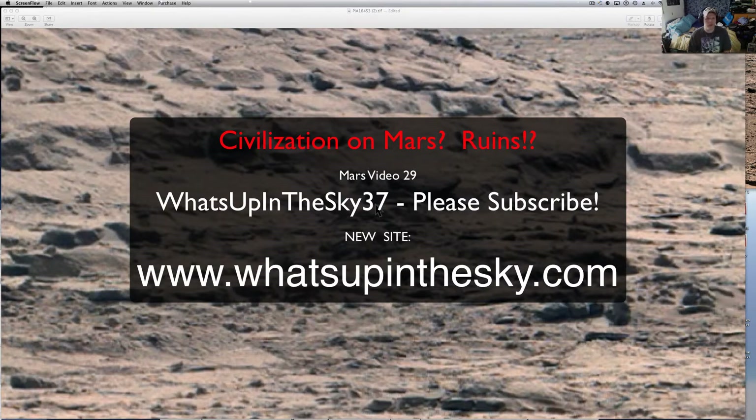What's going on YouTube? It's your buddy Will at the What's Up in the Sky 37 channel, or you can catch me on the web at www.whatsupinthesky.com, and today we're going to look at something really special.